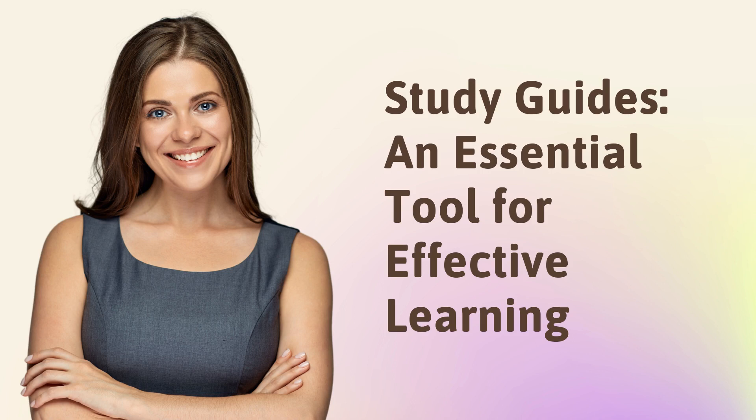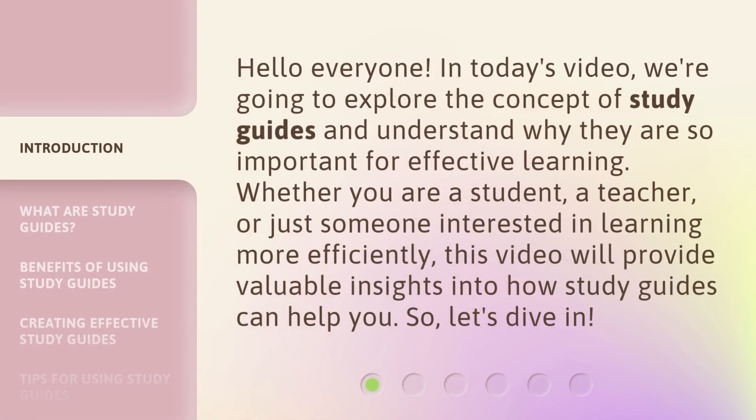Study Guides: an essential tool for effective learning. Hello everyone. In today's video, we're going to explore the concept of study guides and understand why they are so important for effective learning. Whether you are a student, a teacher, or just someone interested in learning more efficiently, this video will provide valuable insights into how study guides can help you.